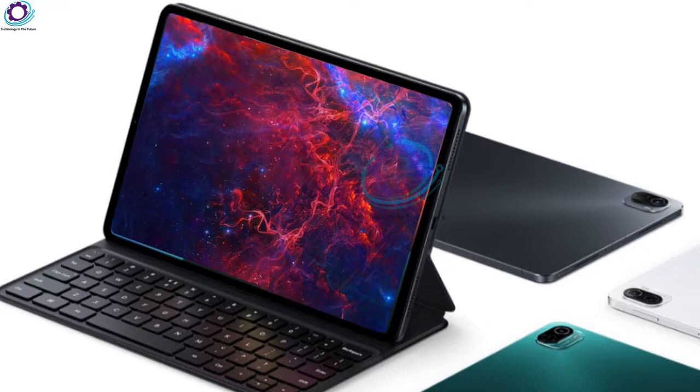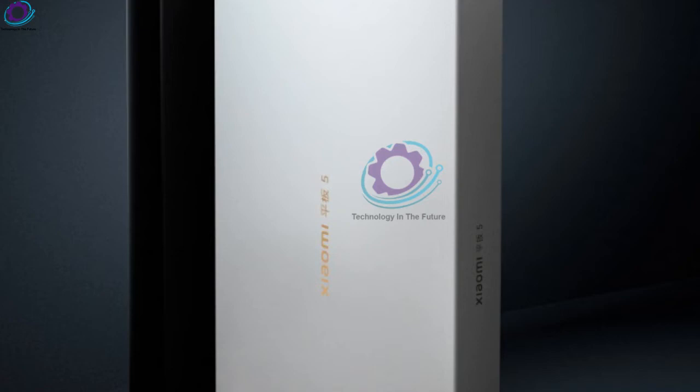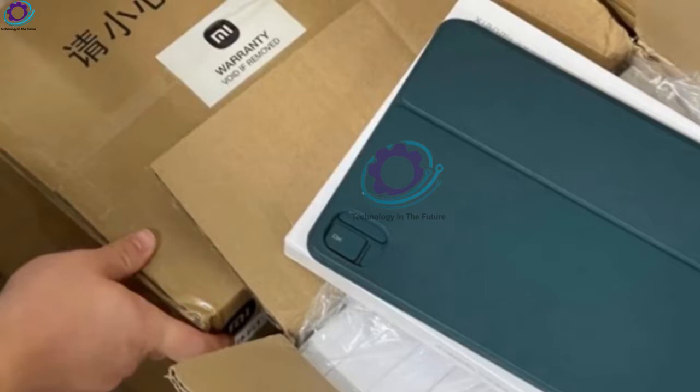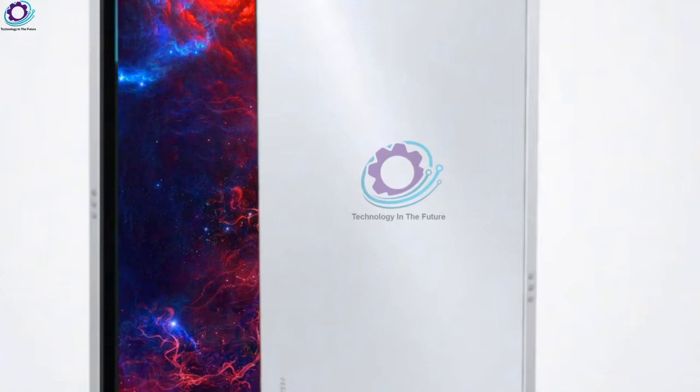Ahead of the launch, the manufacturer has shared an image of the tablet's retail box. A live photo of the keyboard case has also appeared online. The Mi Pad 5 will come in a large white box that is pretty wide but just a few inches thick. There is a Xiaomi logo at the top right corner of the box, while the name of the tablet is written in the center and on the side. Based on the thickness of the box, we believe the Mi Pad 5 may not come with a charger included.